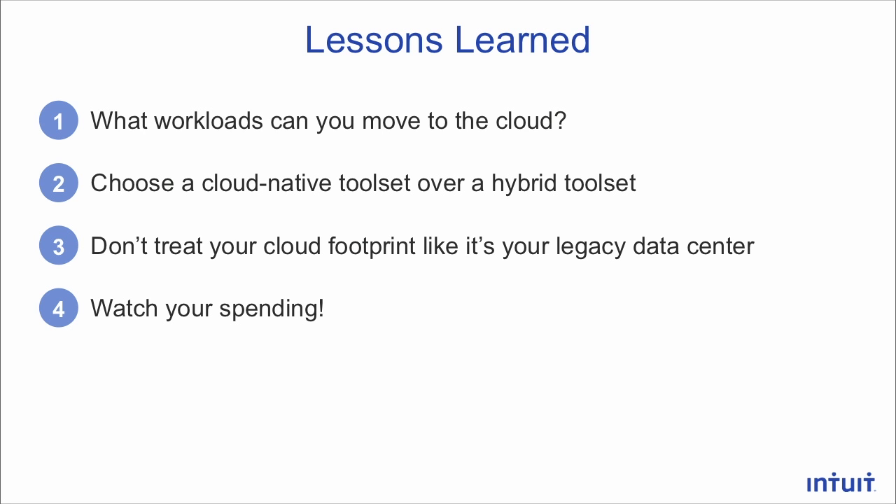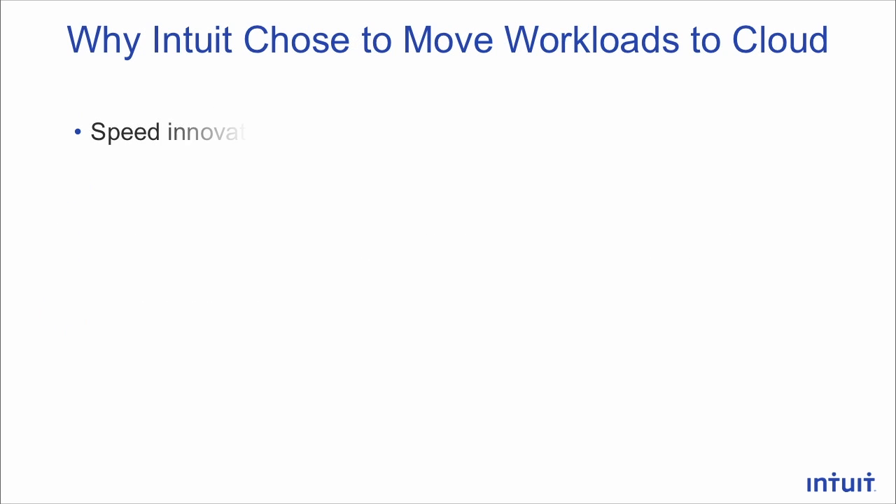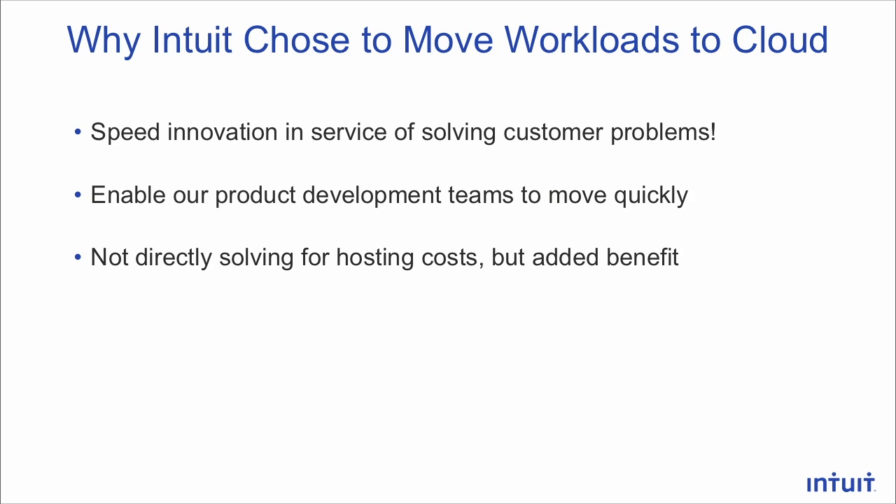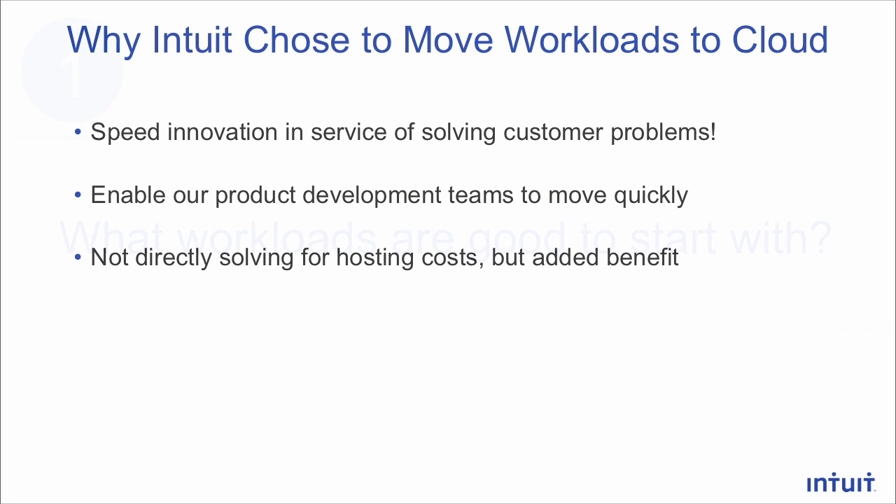We're going to talk about our lessons learned in a migration to public cloud and really how we operate in hybrid cloud. But it's useful to start with why we chose to move workloads to cloud. For us, we were really interested in speeding innovation in service of solving customer problems. We really wanted to enable small product development teams to be able to move quickly, to move at their own speed. We were not directly solving for a hosting cost, but we really hoped to see a benefit there as well.